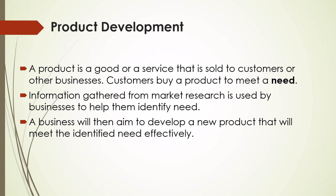A product is a good or a service that is sold to customers or other businesses. Customers buy a product to meet a need. Information gathered from market research is used by businesses to help them identify the need. A business will then aim to develop a new product that will meet the identified need effectively.